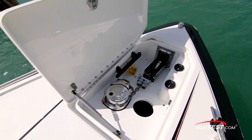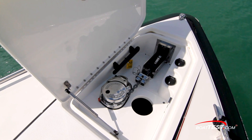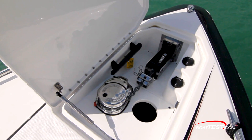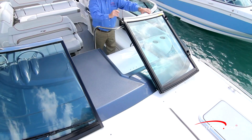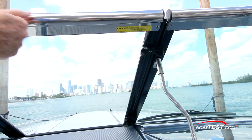Under a concealed hatch is the windlass with the rode leading to a through-the-stem anchor roller. A chain stopper is just after the roller, and control switches are ahead to starboard. Back on deck, the stainless-framed windshield closes off at the walk-through, and the dual latches are interconnected.